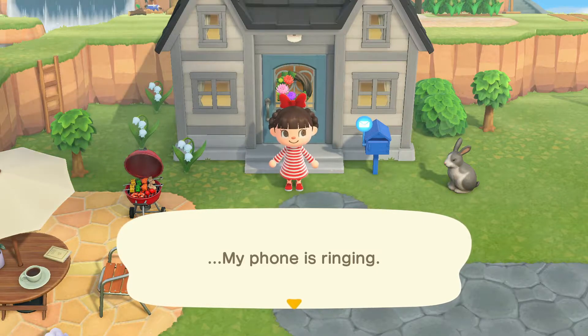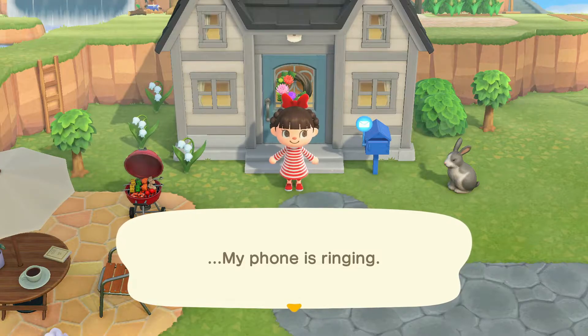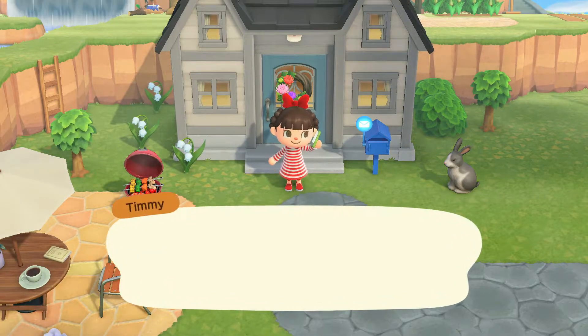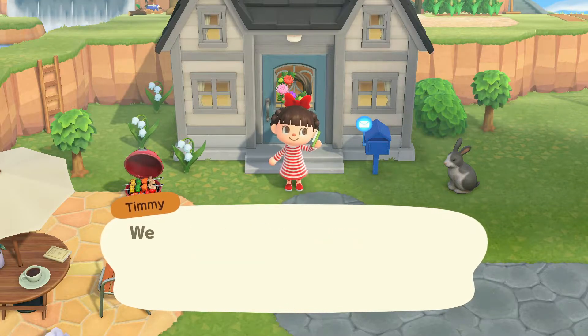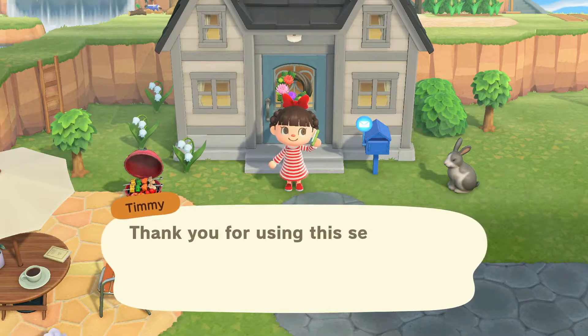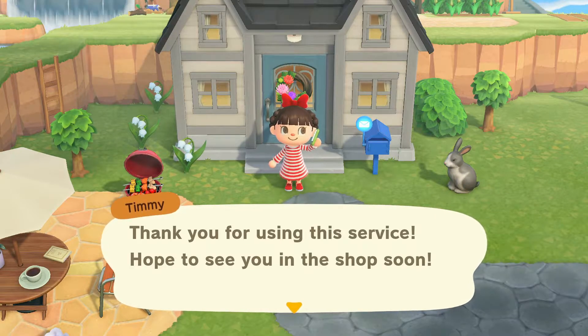I've been replacing some of the trees around my island. I had the cypress trees here, but because cherry blossom season is starting pretty soon, I thought it'd be really pretty to have just some of the regular trees so they'll turn a pretty pink.